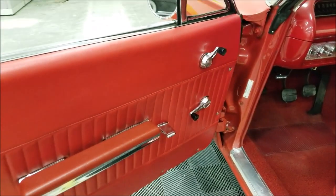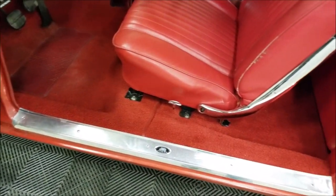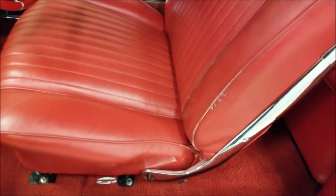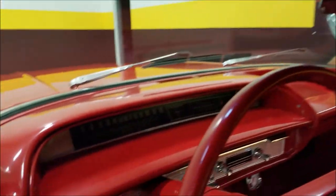Check out a few things: the interior door panels, carpeting, and seats are all in nice shape. There's a little bit of wear getting in and out on the driver's seat, but not bad. The headliner is in nice shape. Let's go ahead and fire this up.